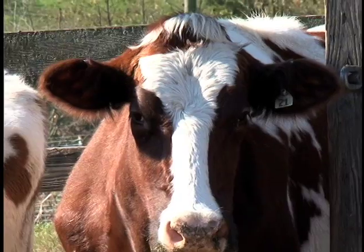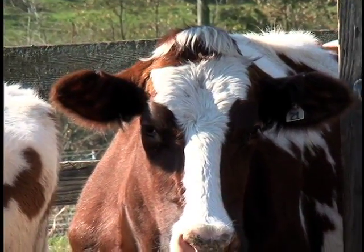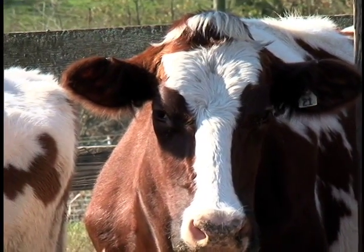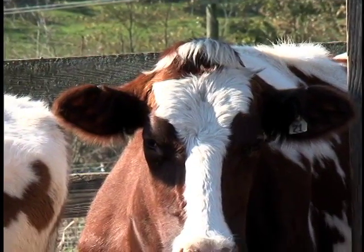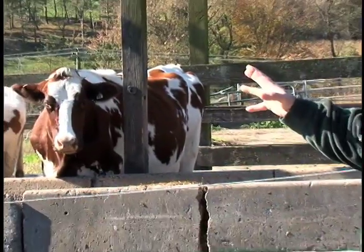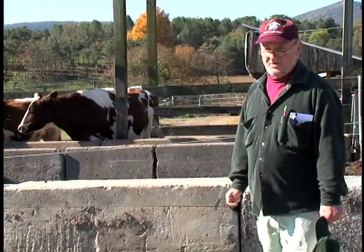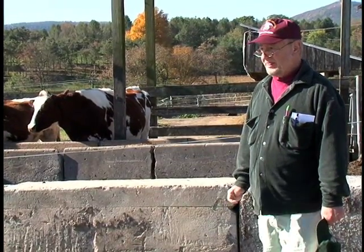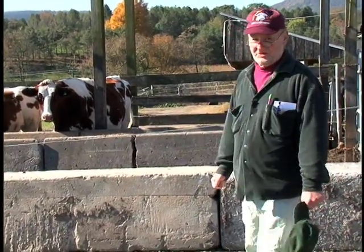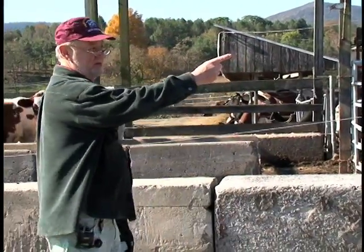These are something new — they're red Holsteins. Holsteins are the usual black and white cows, but these are red Holsteins. You'll notice they're brown and white instead of black and white, and they're supposed to be really great milk producers.